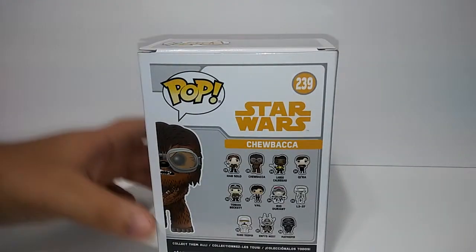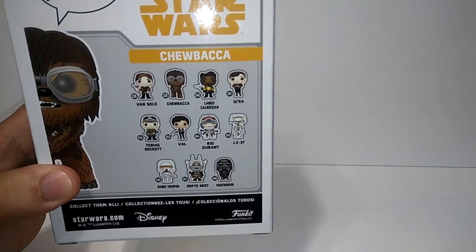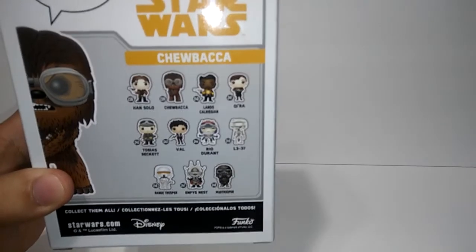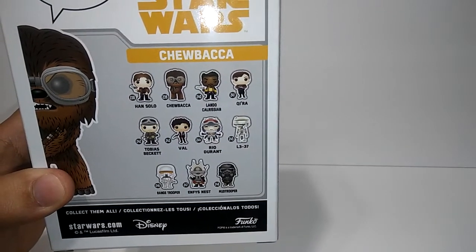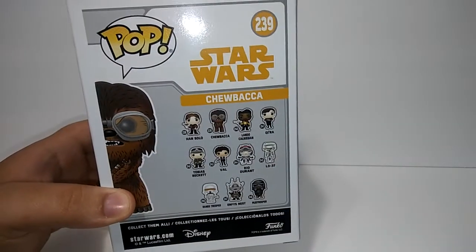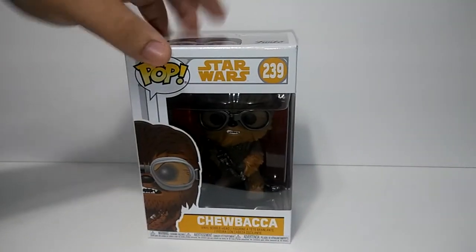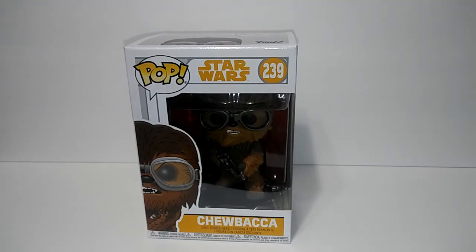In the back I'm gonna give you a closer look and show you the other characters you can purchase, which is pretty cool. I've been trying to find Han Solo but haven't been able to find him yet. So I'm gonna go ahead and open it up to give you guys a closer look.